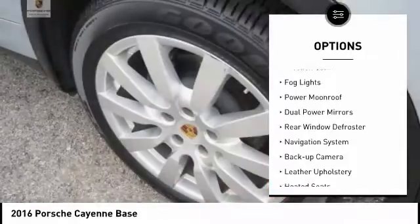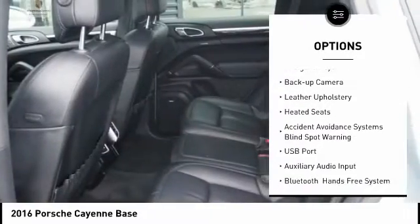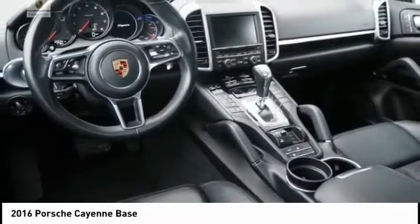Alloy wheels, traction control, fog lights, power moonroof, dual power mirrors, rear window defroster, navigation system, backup camera, leather upholstery, heated seats.